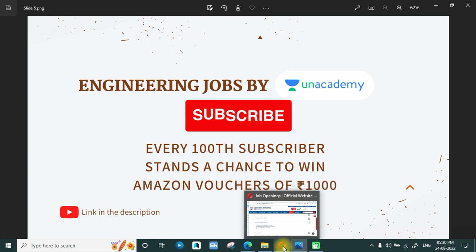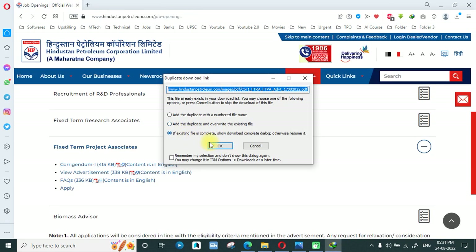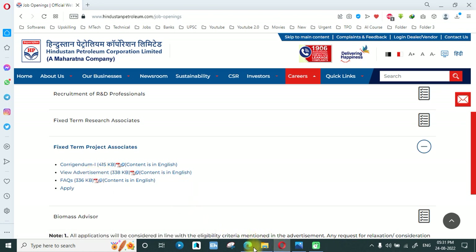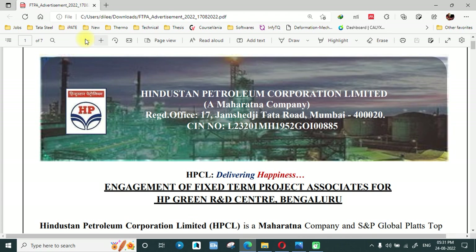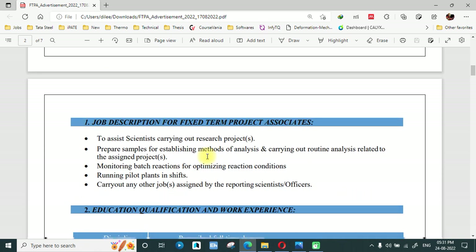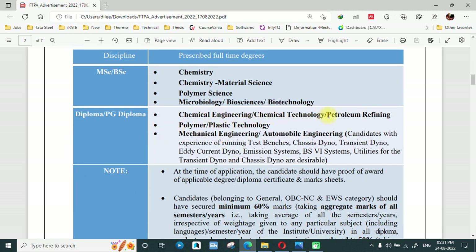Moving forward to this particular HPCL job, this is the recruitment page. There is a corrigendum which I will show you. Viewing the advertisement is the most important thing. If you have a diploma this is a great opportunity, and if you have a degree that's also fine — MSc or BSc in Chemistry, Chemical, Material Science, or Polymer Science are eligible. Diploma branches include Chemical Engineering, Chemical Technology, Petroleum Refining, Polymer, Mechanical Engineering, and Automobile Engineering.